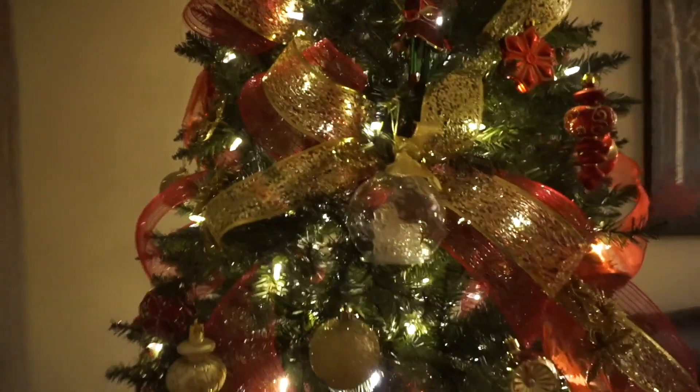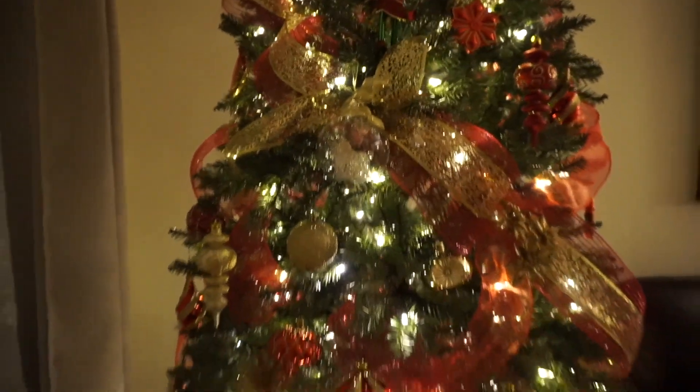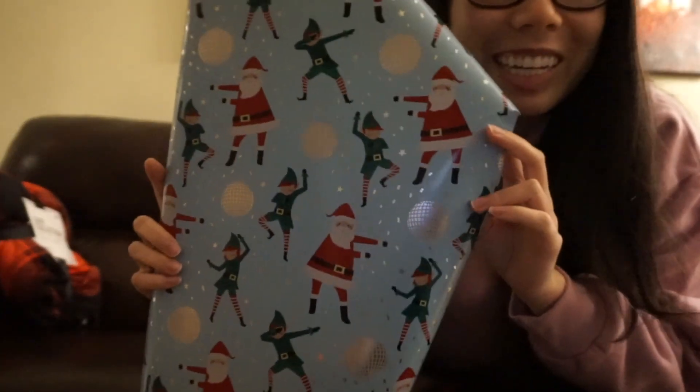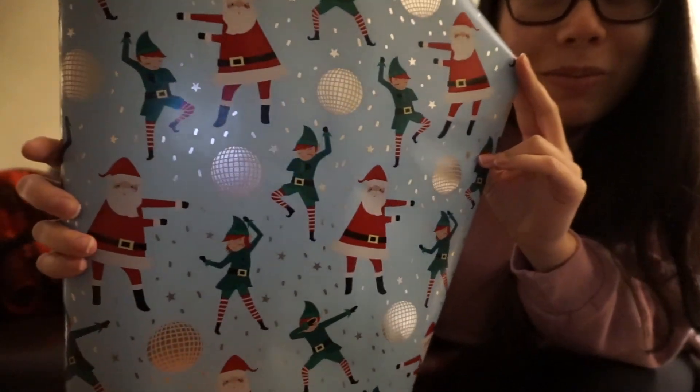We layered two kinds of ribbons together in the tree. We still have other ornaments but I just didn't put them on because they didn't match — I just wanted to show you this gift wrap. Do you see it? It looks like Santa's flossing!